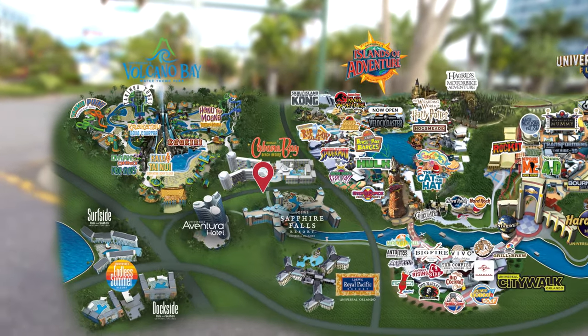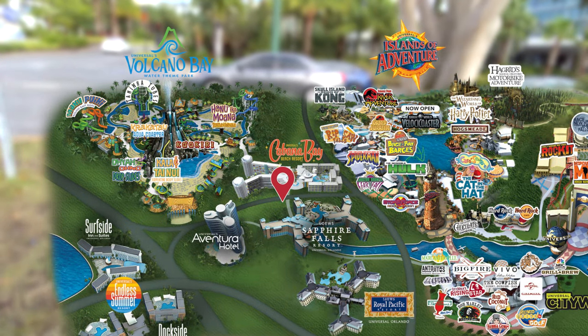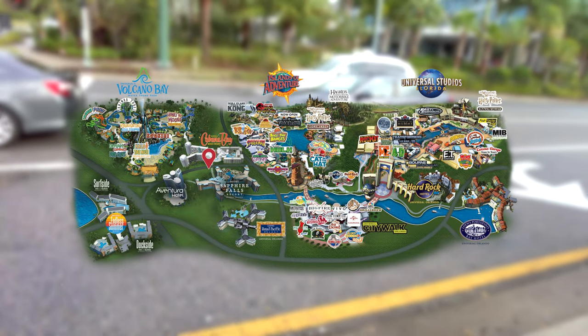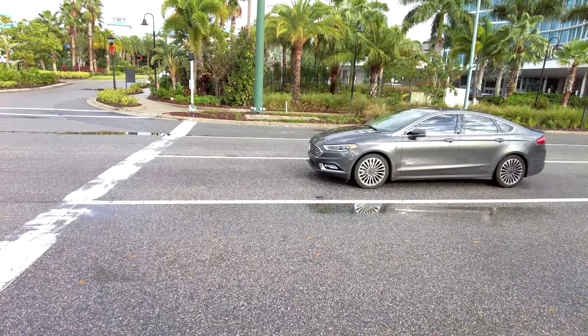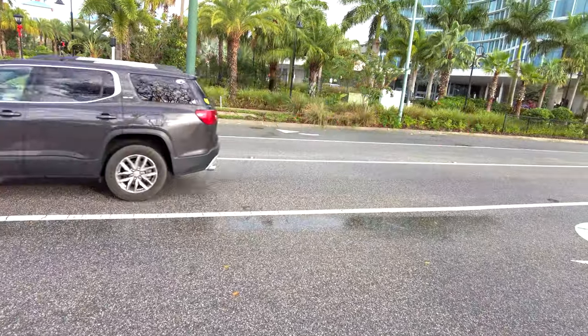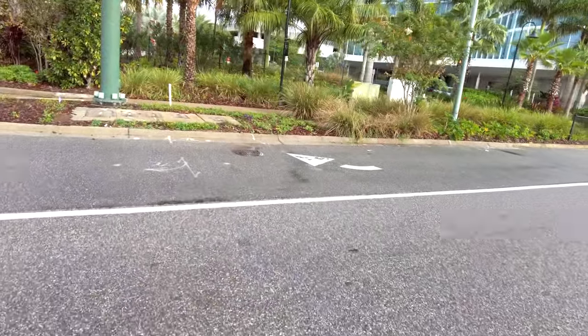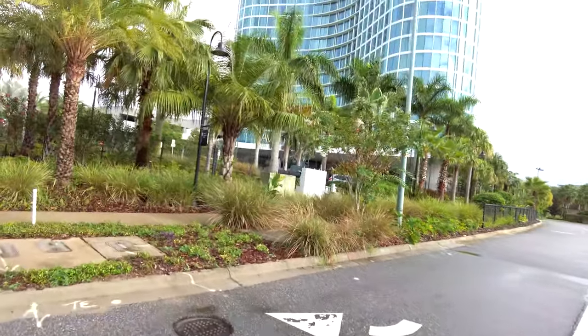As you've probably figured out, Cabana Bay is not on the water taxi system, but if you are staying on site you can use it. The service runs pretty early in the morning — I believe it's two hours before official opening or one hour before early park admission, so that's pretty cool. It's also completely free.